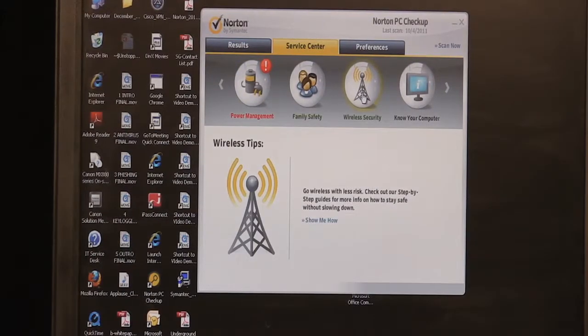The final item we cover is wireless security. When you connect to a network that's not your home network, we help provide security tips about your wireless security. Go to Norton.com/freecheckup to get this free tool and find out any issues you might have with your computer.